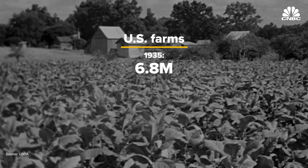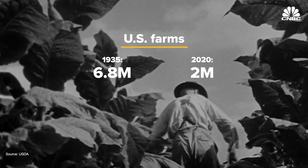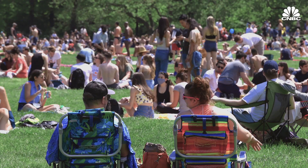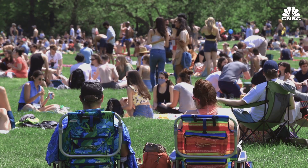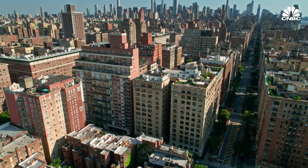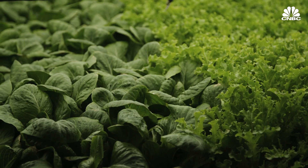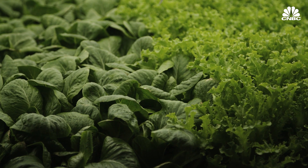In 1935, there were 6.8 million farms in the U.S. By 2020, that number dropped to a little over 2 million. So with the global population expected to surge to about 10 billion in the next 30 years, and with the vast majority of those people living in urban areas, can indoor vertical farms like Bowery be a viable alternative for growing the world's fruits and vegetables?